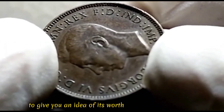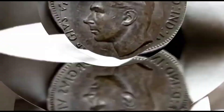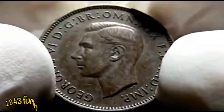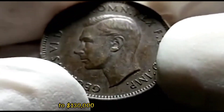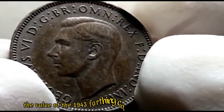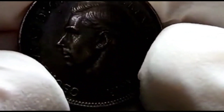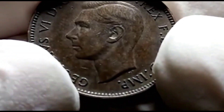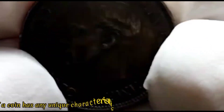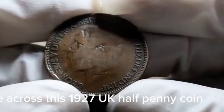At a recent Heritage Auction, in a live bidding war, a pristine condition 1943 farthing fetched an astonishing $100,000 to $130,000. The value largely depends on its condition and rarity. Coins in excellent condition can command a premium price, and if a coin has any unique characteristics or variations, its value can increase significantly.